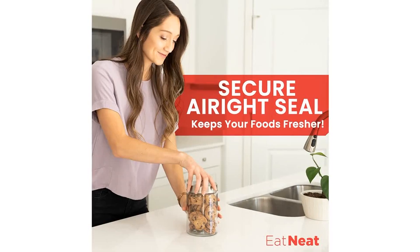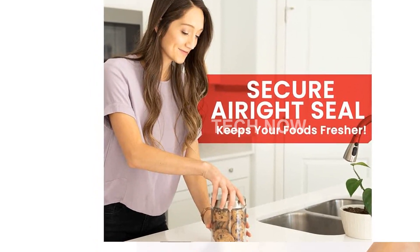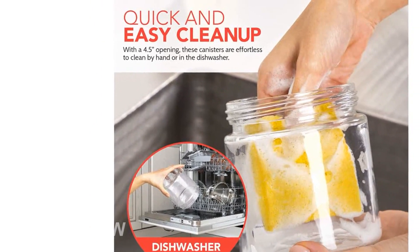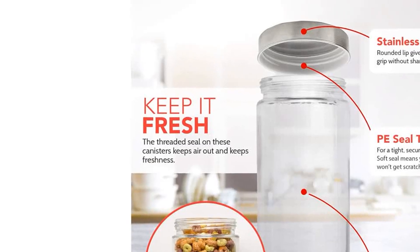Product Specifications. Product Dimensions: 6 x 11 x 17 inches. Item Weight: 4.8 pounds. Manufacturer: EATN EAT. ASIN: B0748X84RG. Item Model Number: 4 Assorted Glass Canisters.